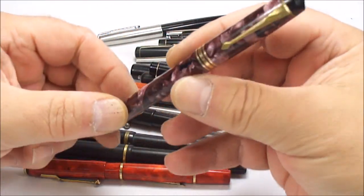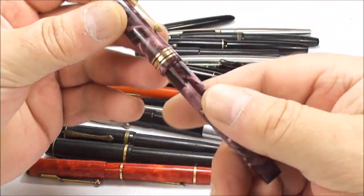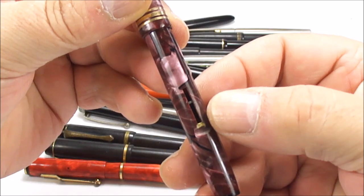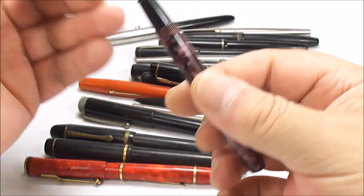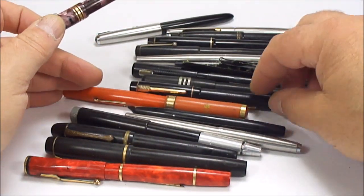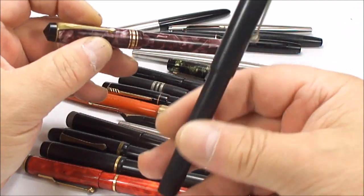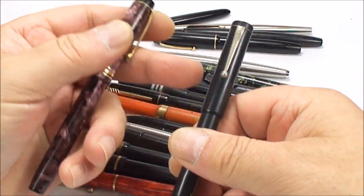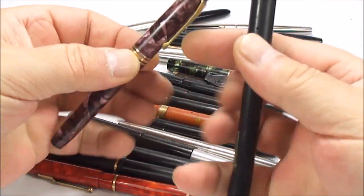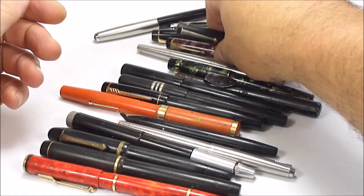A Conway Stewart — this is a 388 in lovely condition in this mauve marbling. The only problem is the lever's missing, and the nib's missing as well. But maybe the nib from the Conway Stewart Scribe will fit into this 388 — we don't know yet, but we'll have a look. That's why it's handy, in some cases, buying broken pens.